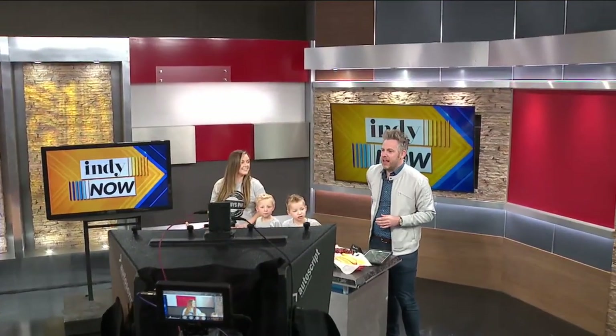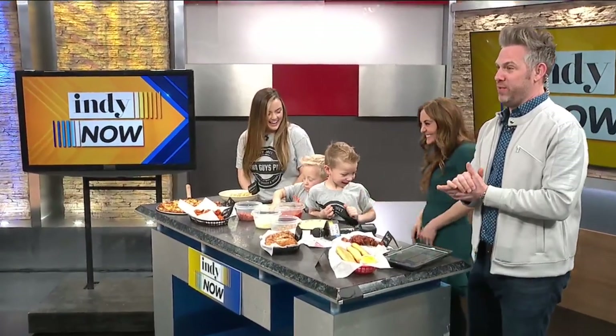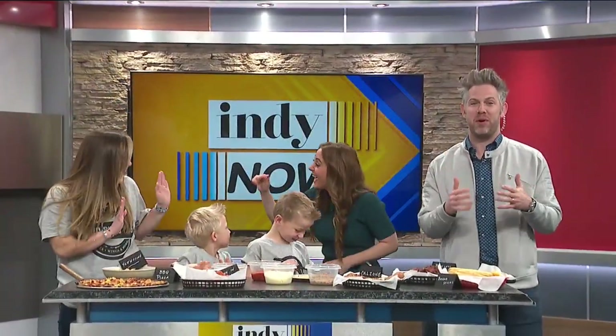Ryan, it's a big holiday today. Pizza never goes out of style. And in honor of it being 2-22-22, we have Two Guys Pies from Danville with us. Madison Beatty joins us along with her twin four-year-old nephews, Graham and Harris.